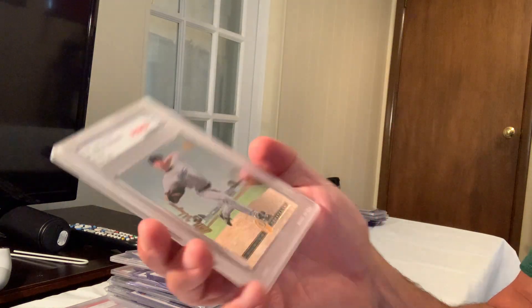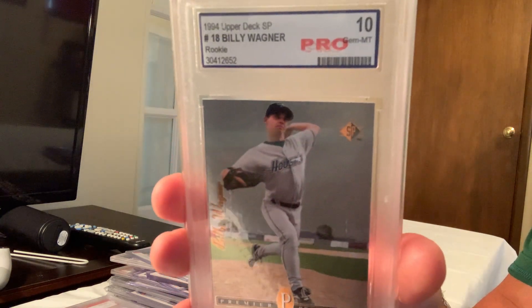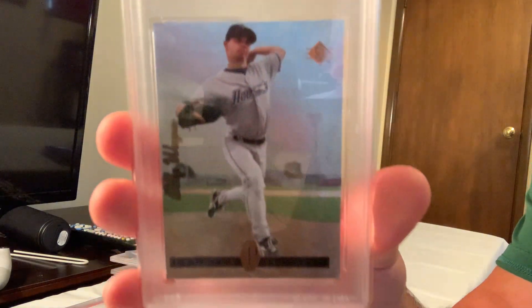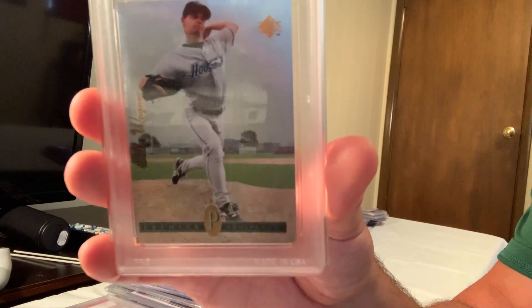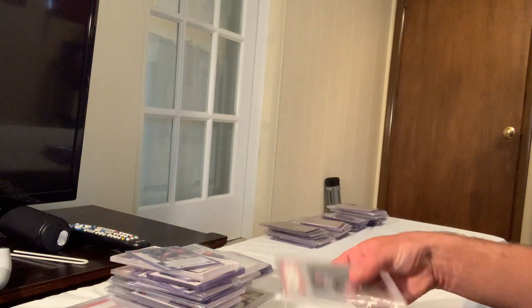Here is a Gem Mint 10 1994 SP Foil that sold for $145 on eBay. I have two copies — this one is in an 8.